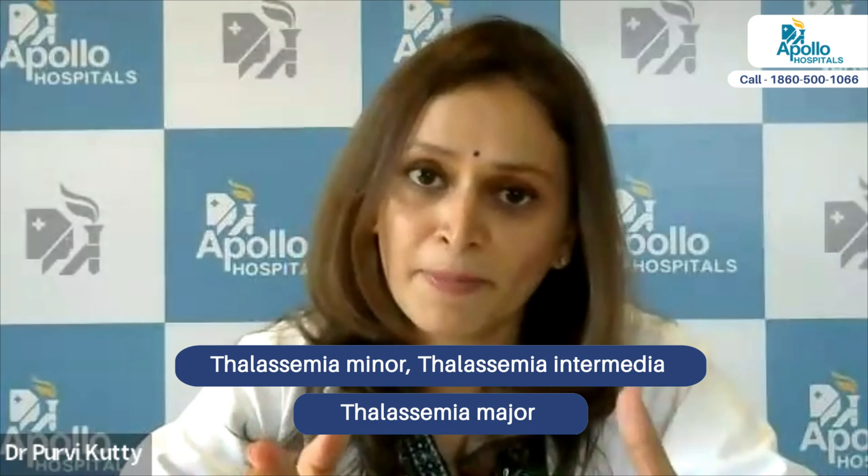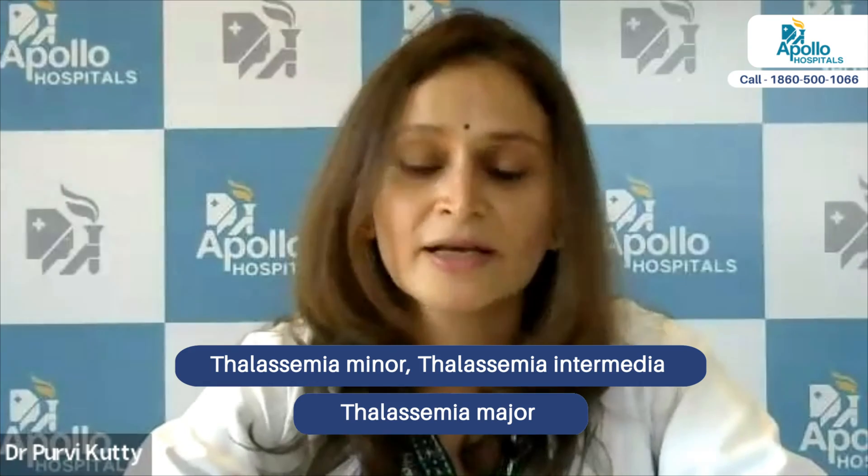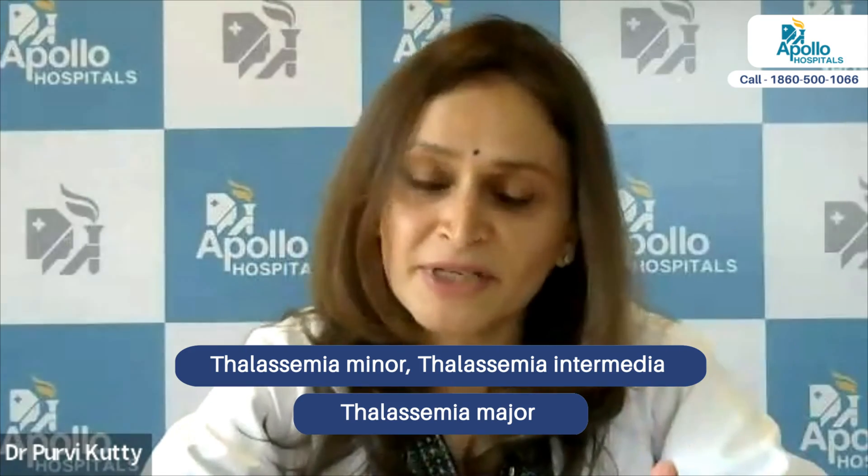There is another classification based on the severity of the thalassemia. There is thalassemia minor, which is a trait or carrier state — it is not a disease. Then there is thalassemia intermediate and thalassemia major. This is differentiated based on severity.